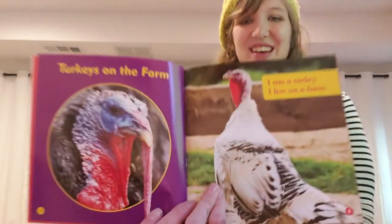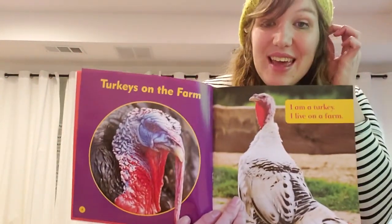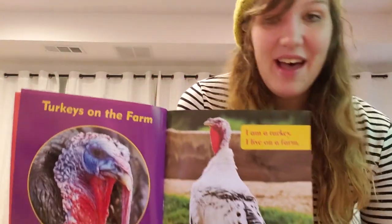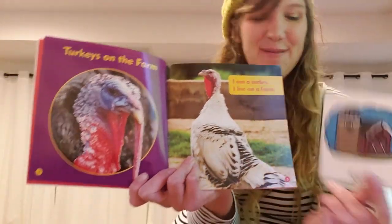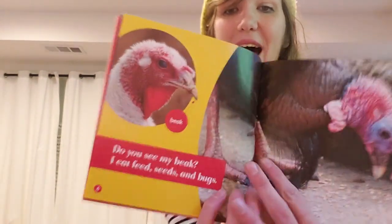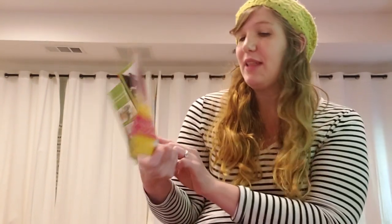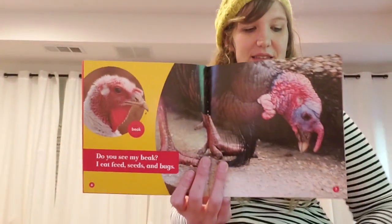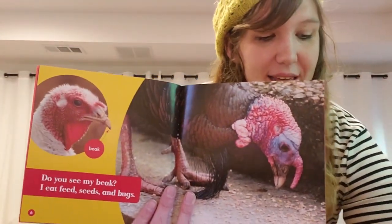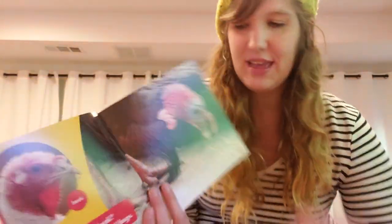Let's start with turkeys on the farm. 'I am a turkey. I live on the farm.' Do you see my beak? There's one of the turkey parts we'll be labeling later. 'I eat feed, seeds and bugs with my beak.' Beak is a vocabulary word.